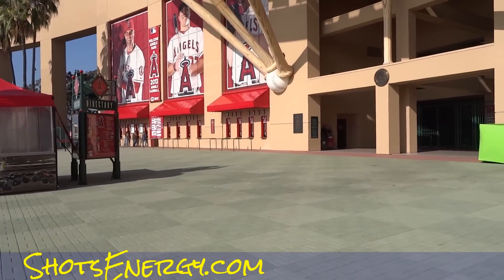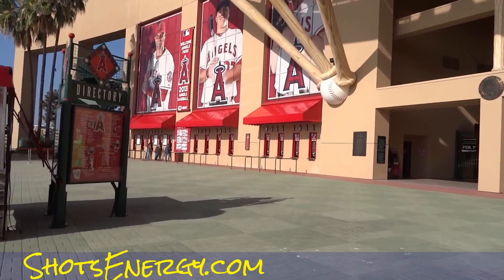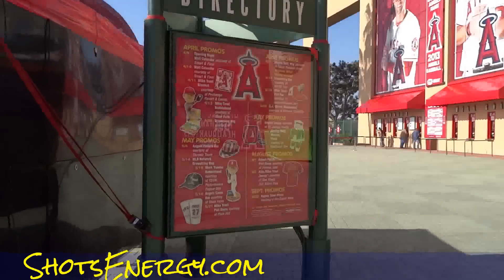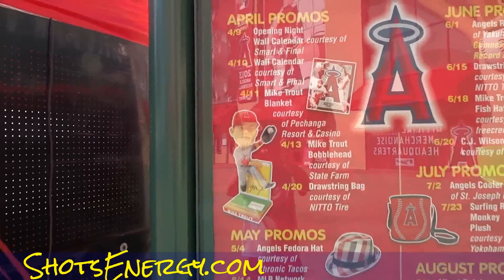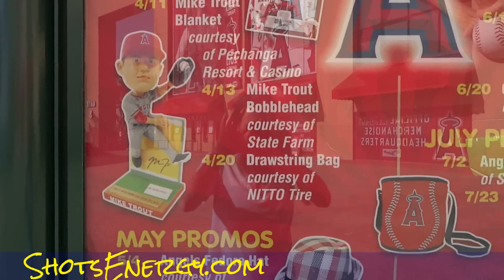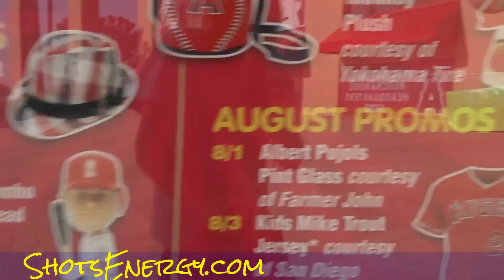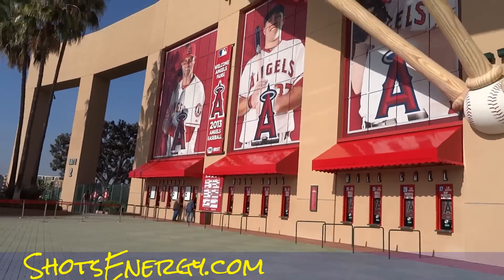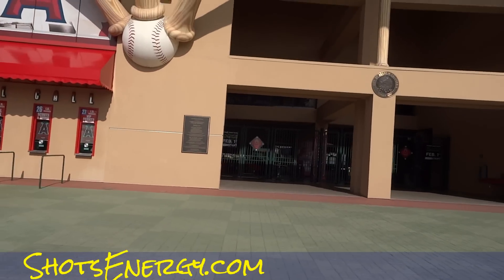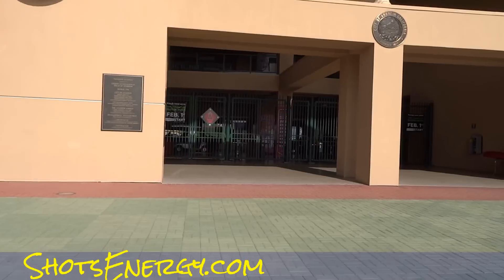I guess you can buy tickets right at the ticket window — will call. I don't even know if it's season, I don't know nothing. Not until 4. Hey, it's fedora night — that's cool. Well, that's sad. Let's go up to the gates real quick.